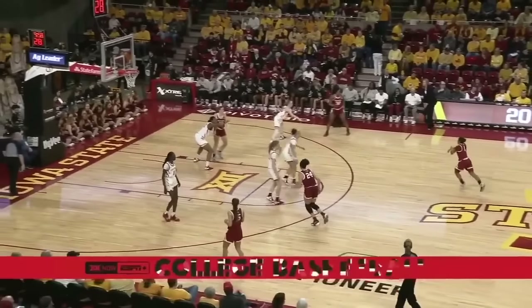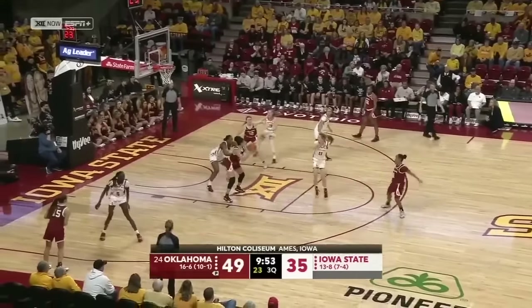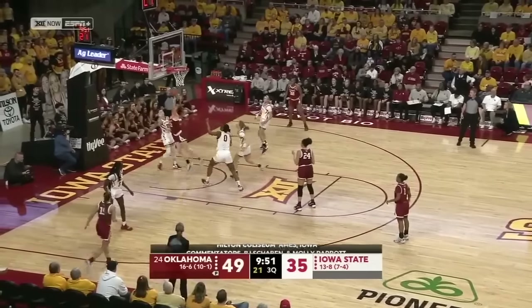Out on the floor for the Sooners: Tott, Berholz, Keyes, Vann, and Williams. For Iowa State: Natabu, Jackson, Dew, Ryan, and Jones.